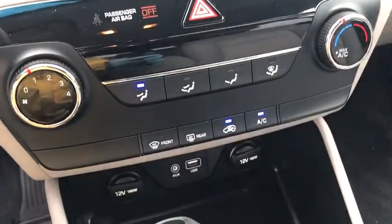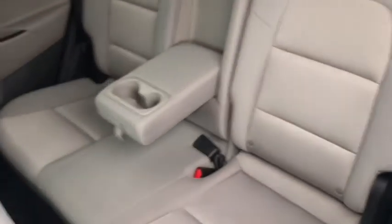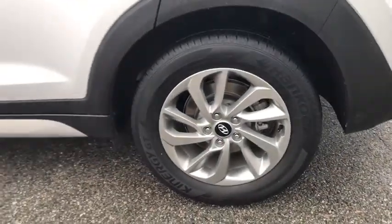Security system, power windows, power locks, trip computer, overhead console, panic alarm, brake assist. Come take a test drive today.